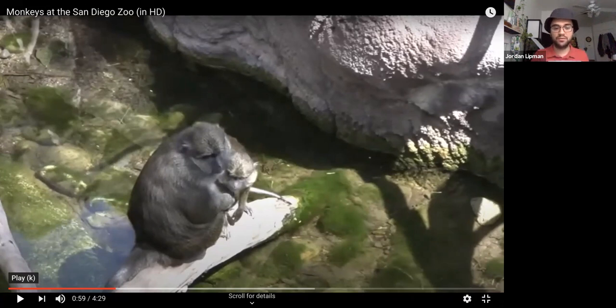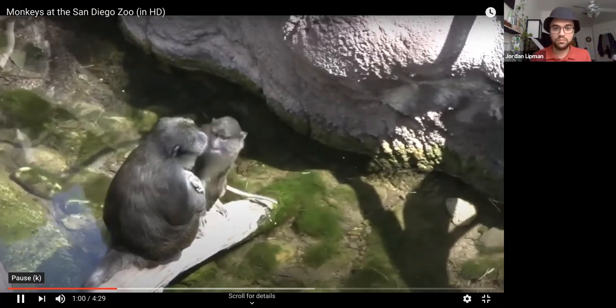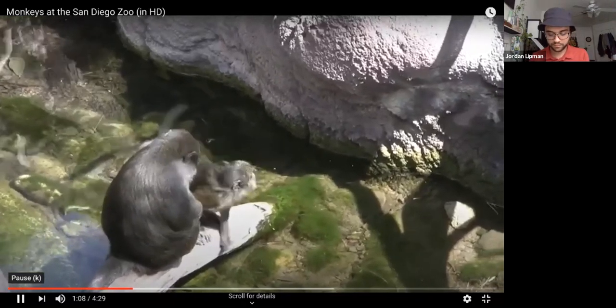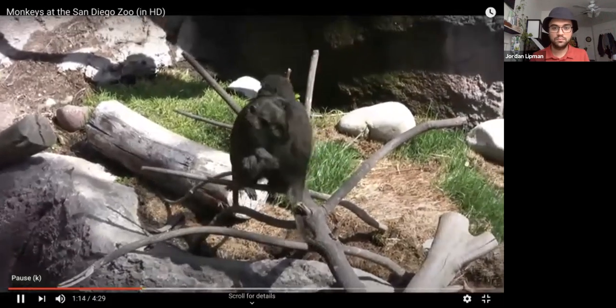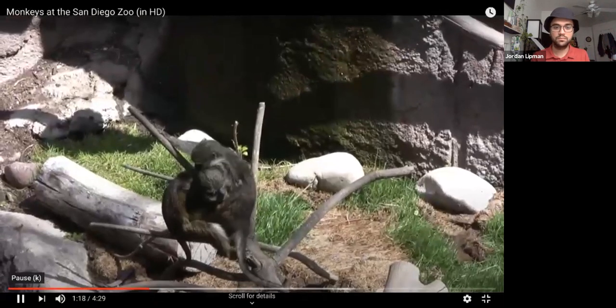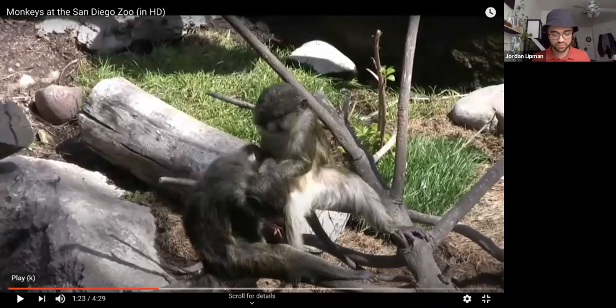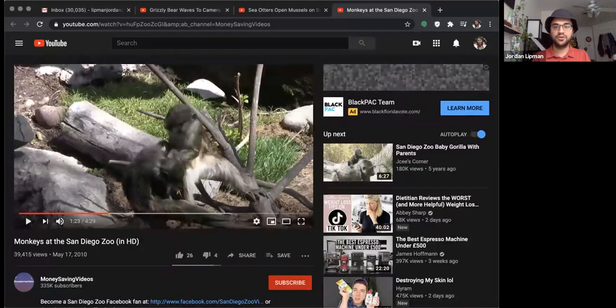We're going to watch a little bit more of this and then we're going to move on. You guys need some time to remember what you just saw and write it down in your science journal. Does everyone need more time? Someone give me one observation they saw. Yes, it looks like the monkeys are playing — good job. Let's go ahead and move to the next one and that is going to be sea otters.